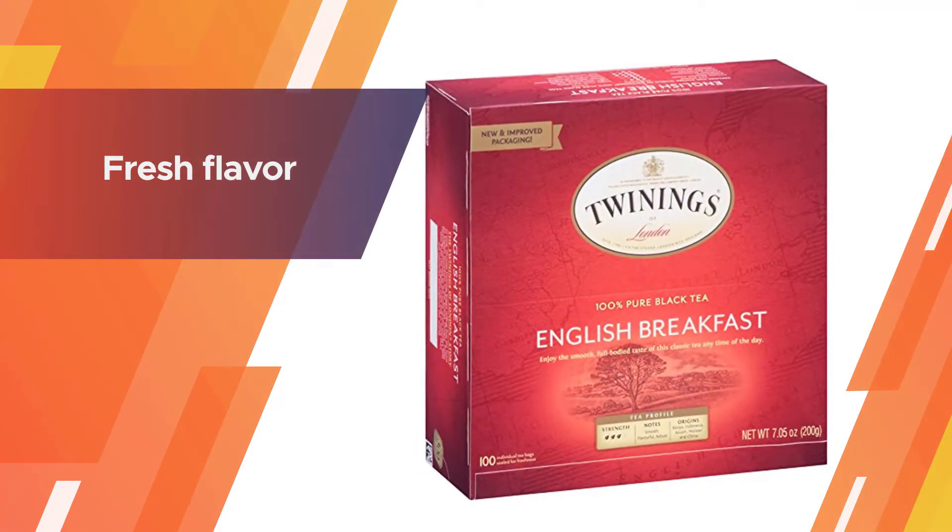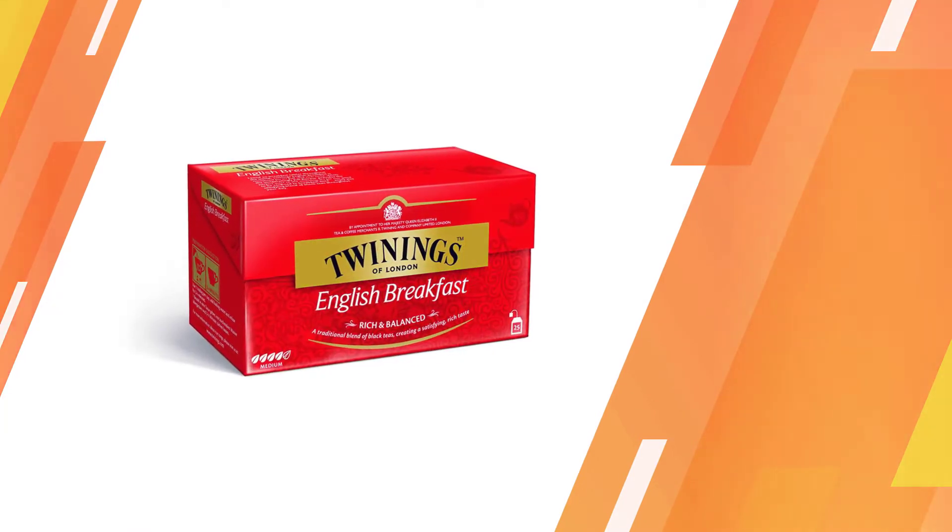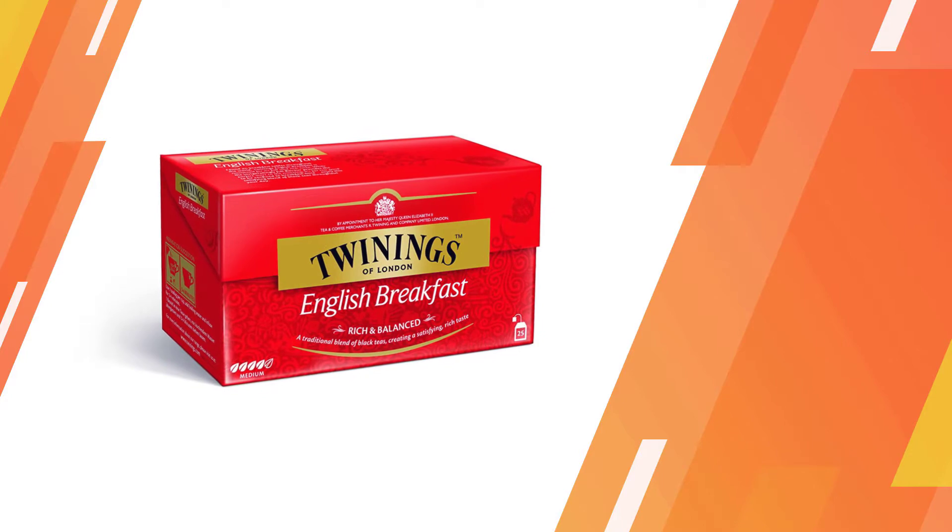Twinings is easy to find online or at your local grocery store, and you can purchase their English Breakfast blend in boxes of 20, 50, and 100 tea bags. Their tea is also available in loose leaf and cake up varieties.